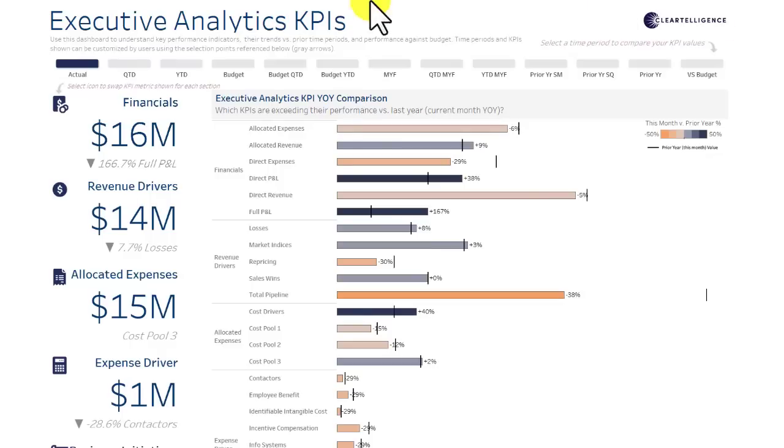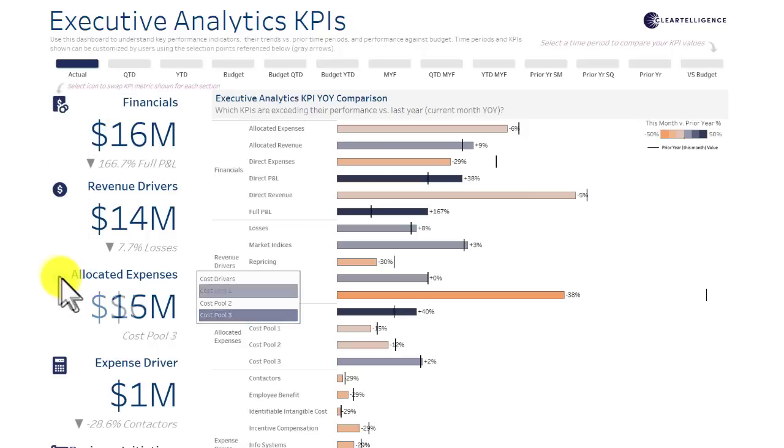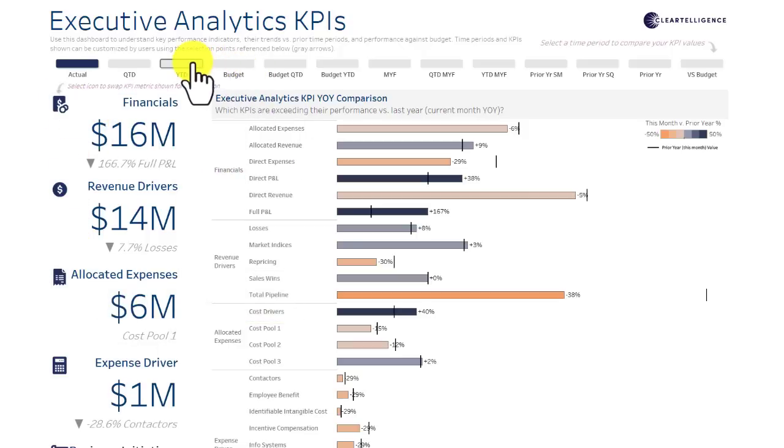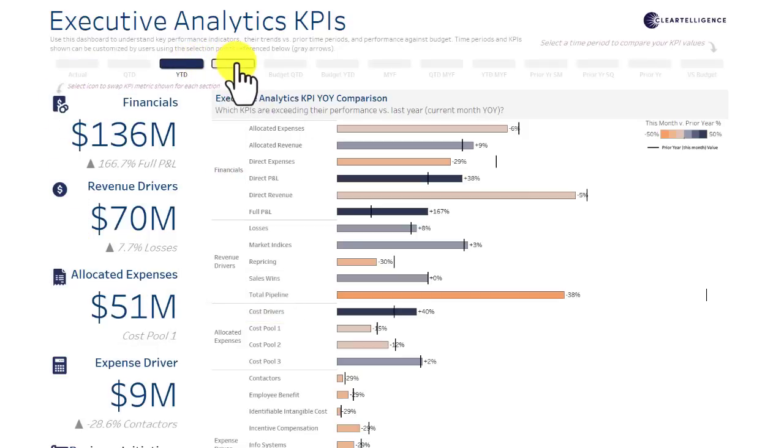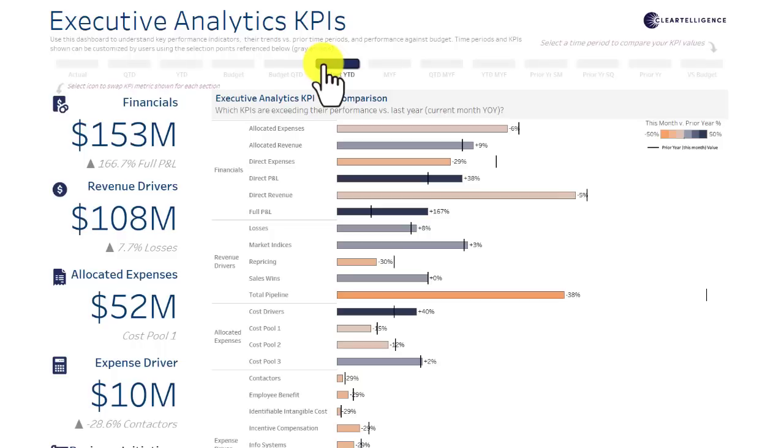The core KPIs are grouped into categories from across the finance organization and can be dynamically configurable to each executive's business needs. Additionally, these values can be displayed across varying time spans, allowing users to compare and contrast trends across history.